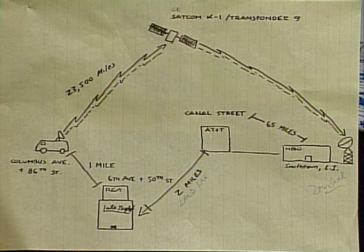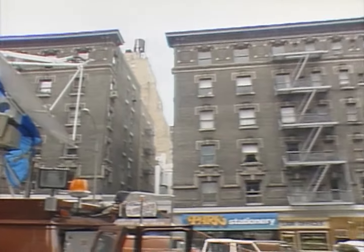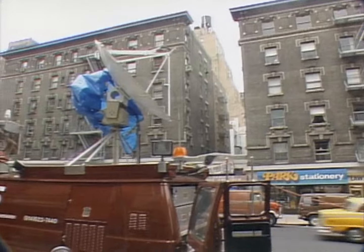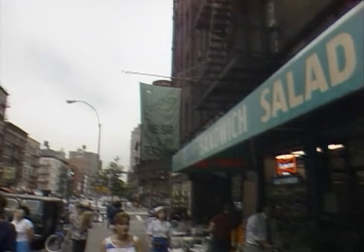It then comes down somewhere in Smithtown, Long Island, to an HBO facility out there — I don't know why it goes out there — and then it comes back into the city, right here to the RCA building. All of that covers about 47,000 miles. That's going right up into space, 23,000 miles right there. Oh my god, it's falling out of orbit! No, that's just a smudge on the screen. You're right, Paul, it's just a smudge.